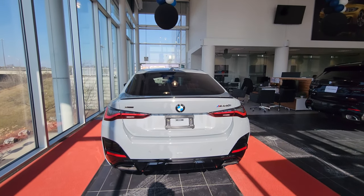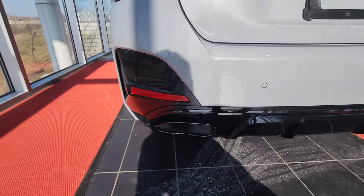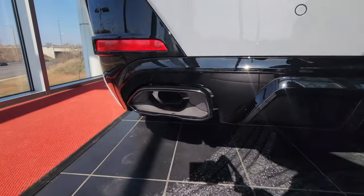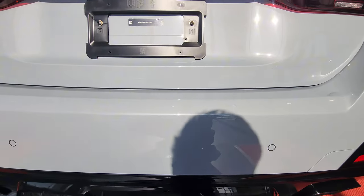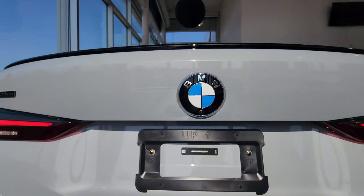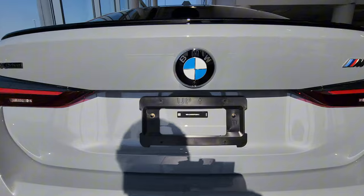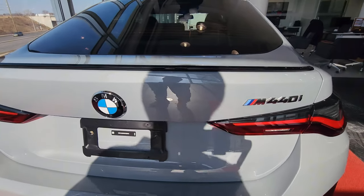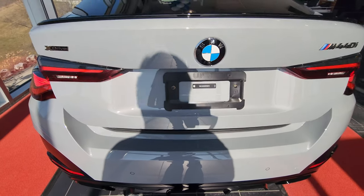I'll press unlock so we can get the tail lights back on. The tail lights look great — we have horizontal reflectors on each side with the freeform exhaust and rear diffusers. There's the backup camera right inside the roundel, and M440i badging as well.